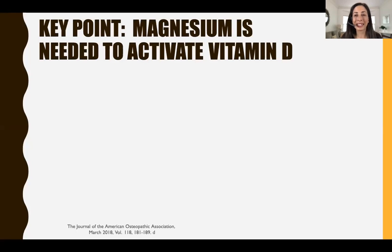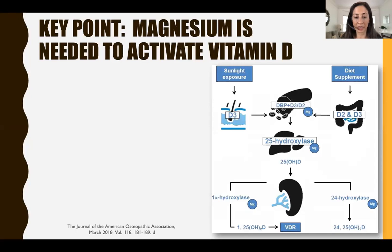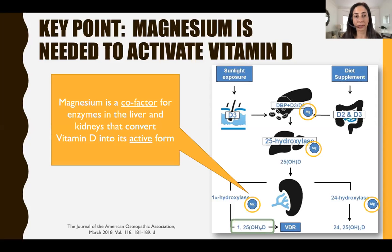Here's the key point: magnesium is needed to activate vitamin D. This graphic from the Journal of the American Osteopathic Association shows that you can get vitamin D from the sun, diet, or supplements. Through the sun in winter, you'd pretty much have to stand naked under the sun at noon for at least an hour to get a thousand units — and most people aren't doing that. Vitamin D gets absorbed into the bloodstream, goes through its first conversion in the liver, then a second conversion in the kidney to its active form, 1,25-dihydroxy D. Each conversion step requires magnesium, as shown in the circled areas.